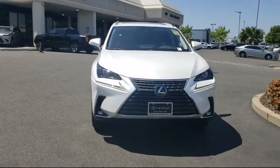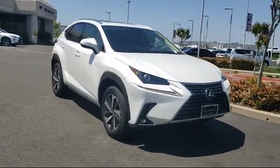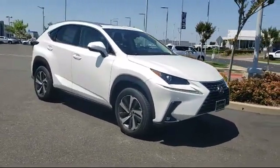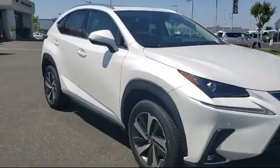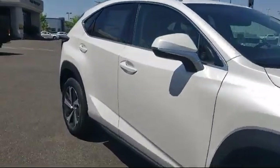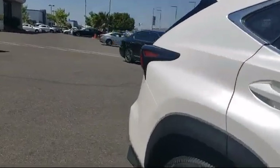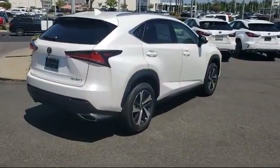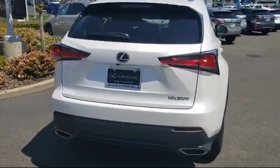Lexus of Roseville in the Roseville Auto Mall is proud to present another great vehicle from our selection of new Lexus vehicles. It comes equipped with navigation, keyless entry, remote start system, rear spoiler, privacy glass, seat memory, all-wheel drive, cross traffic alert, a powerful and efficient turbocharged engine, and an electrochromatic rear view mirror.